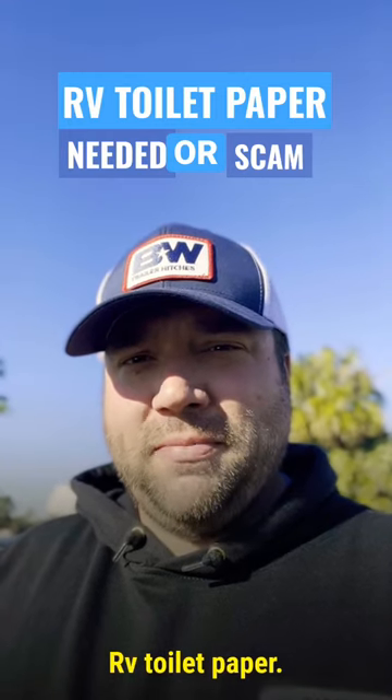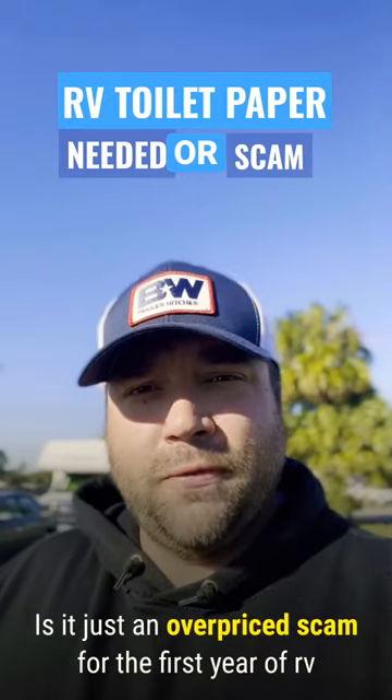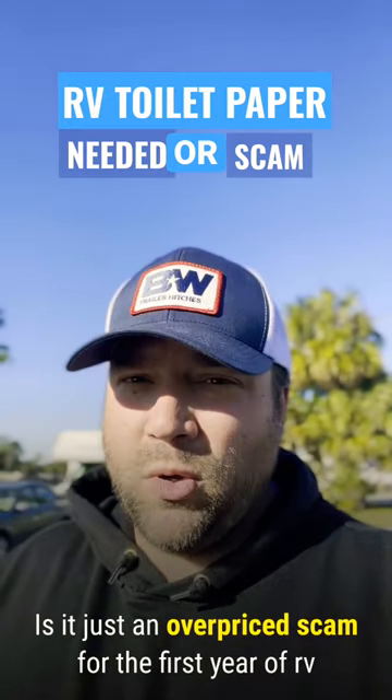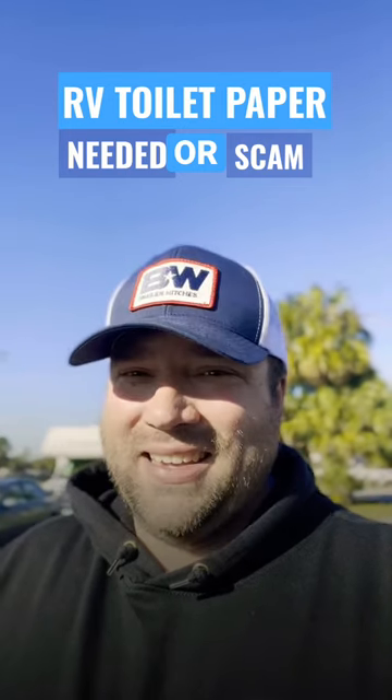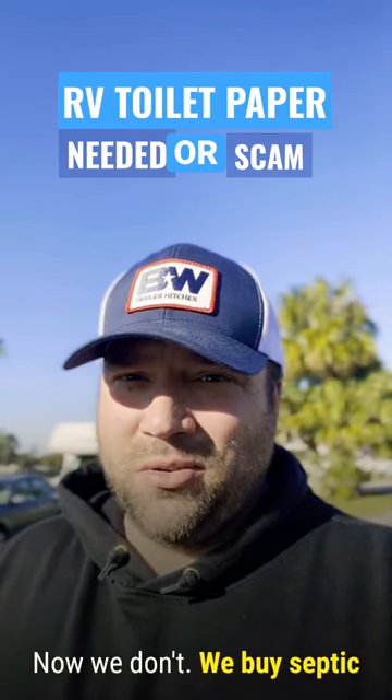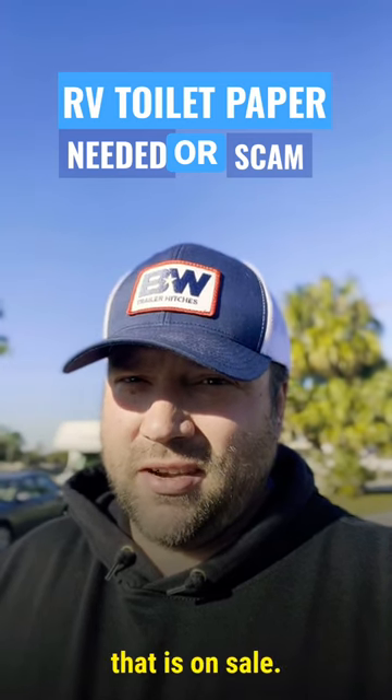RV toilet paper — is it just an overpriced scam? For the first year of RVing, we only bought RV-specific toilet paper. Now, we don't. We buy septic-safe toilet paper that is on sale.